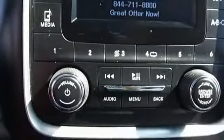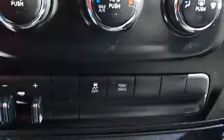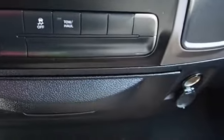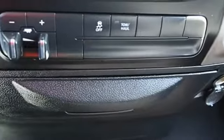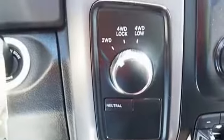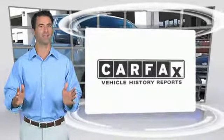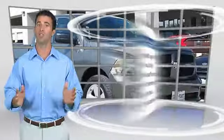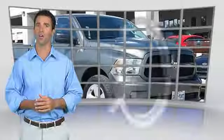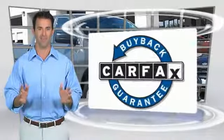This beauty is sure to make you the talk of the neighborhood, so call or drop in for a test drive today. Here's another high-quality vehicle with the Carfax Vehicle History Report. Be sure to find a complimentary copy of this report online or contact the dealership. This vehicle qualifies for the Carfax Buyback Guarantee.